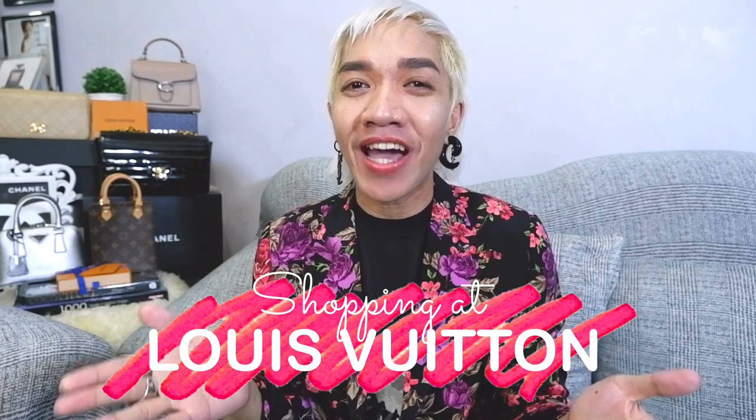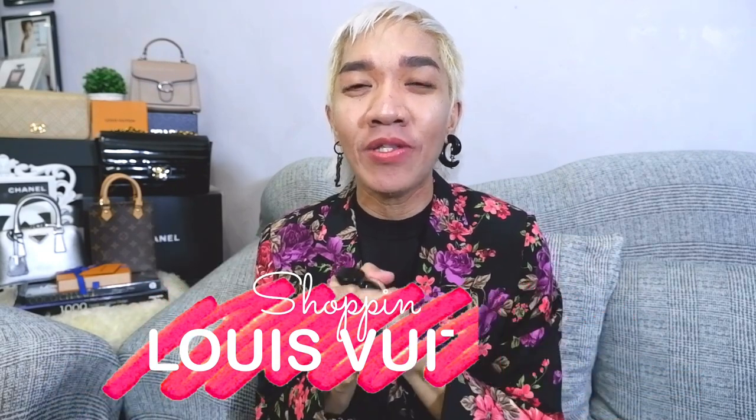Hi guys! Welcome back to our channel. Super happy to see everyone here. OMG! We truly have a special shopping episode for today because we are going shopping at Louis Vuitton. Please join me because I'm going to order and customize my very own first Louis Vuitton bag. I'm inviting you to please watch until the end of our episode.